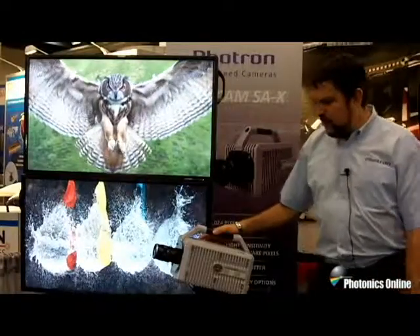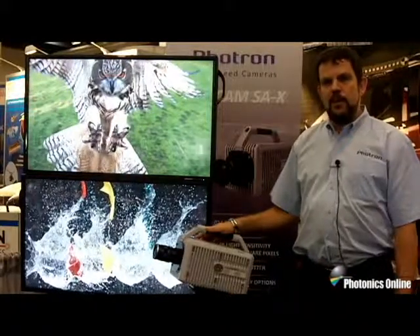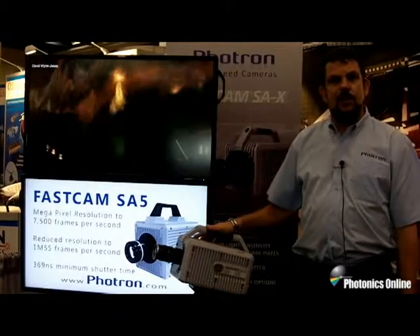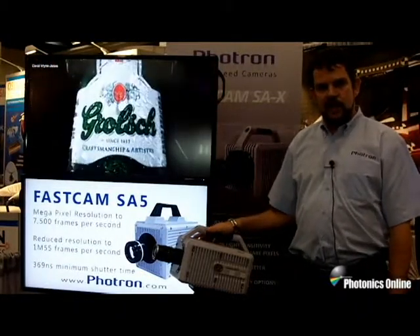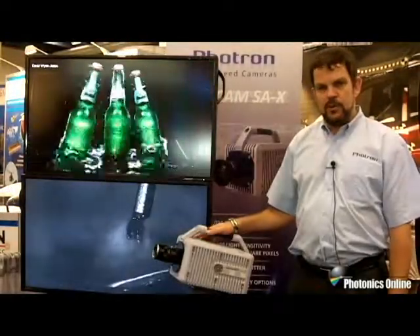Our FastCam SA-X is a megapixel resolution camera, 1024 by 1024, up to 12,500 frames per second. Like our other SA standalone products, such as the SA-5, it has reduced capability, with the SA-5 going up to 1.5 million frames per second at reduced resolution.